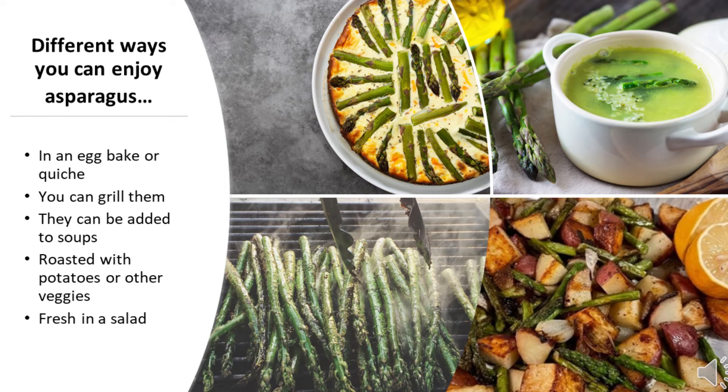That's easy, especially when there are so many different delicious ways you can prepare asparagus. After cutting one to two inches of that woody end off, you can bake, grill, boil, steam, microwave, and even stir fry your asparagus spears. You can dip raw asparagus in low-fat dressing, you can mix them into an egg bake, or even add them to your soups.